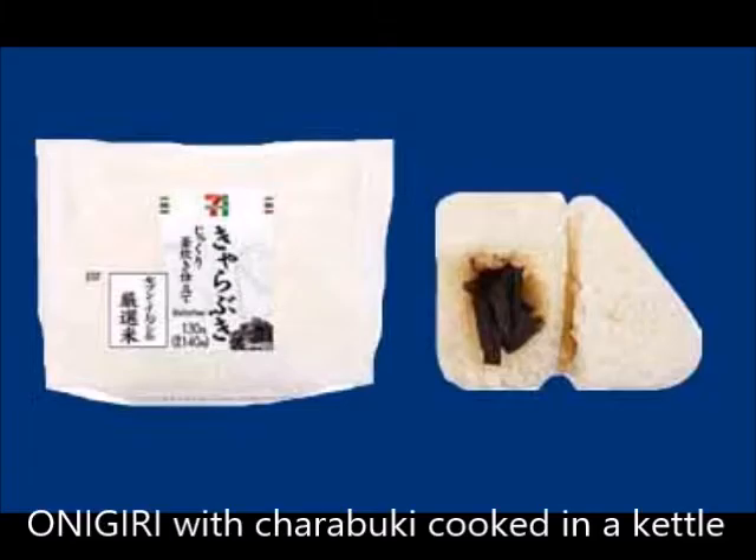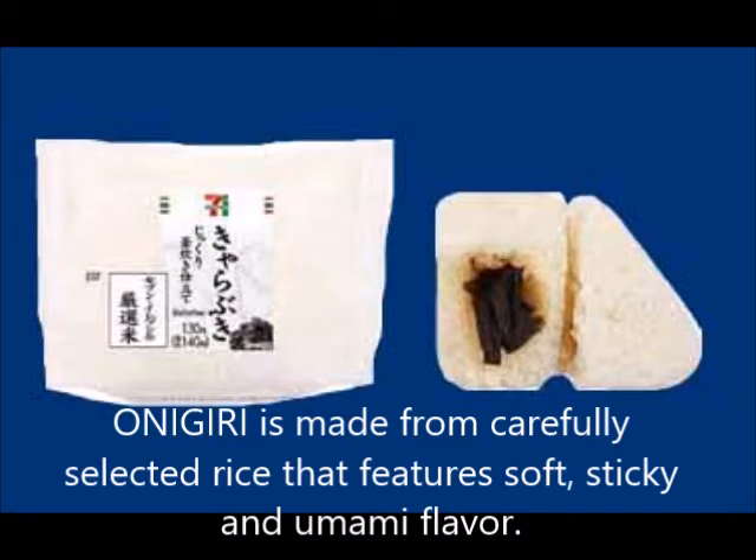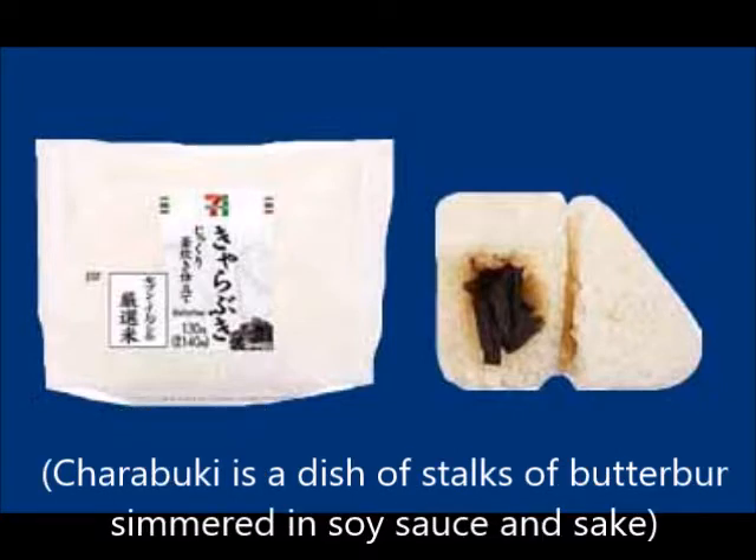An onigiri with fuki (butterbur) cooked in a kettle. Made from carefully selected rice featuring a soft, sticky, and delicious flavor. Sharabuki is a dish of butterbur stalks simmered in soy sauce and sake.